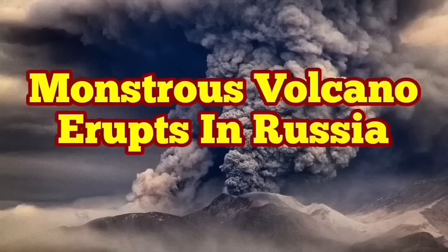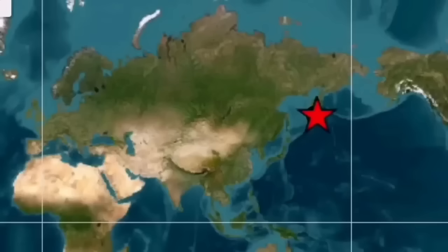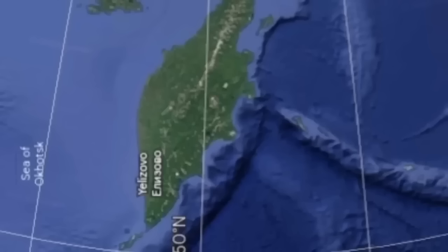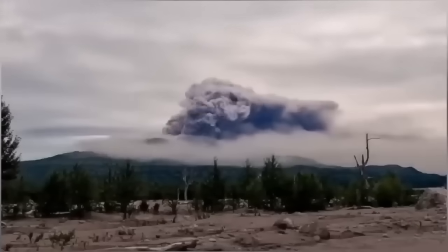Imagine a volcano like Mount St. Helens of the United States of America erupting every year — this is Shiveluch volcano. A better version of Mount St. Helens, located in the Kamchatka Peninsula of Russia in the North Pacific Ocean. It has a height of 3,280 meters, and it has erupted again.